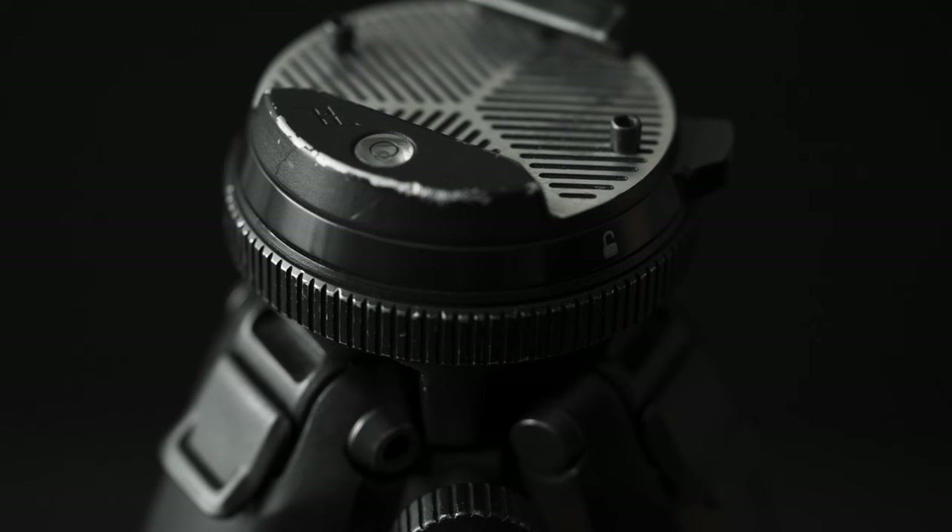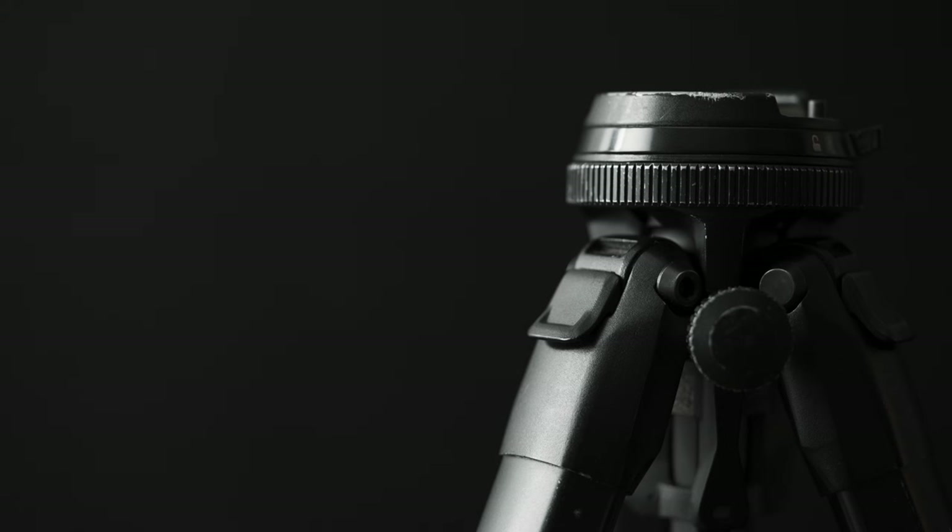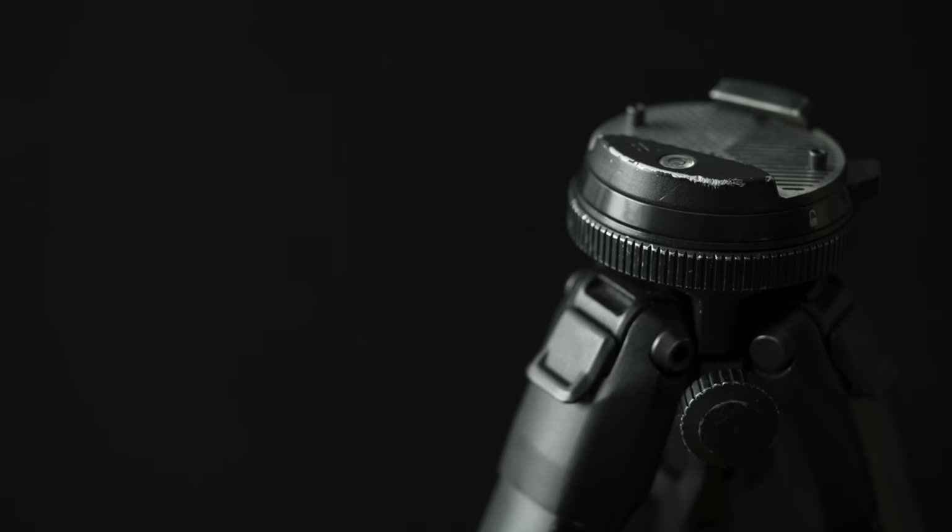Fourth on this list is the Peak Design Tripod. This tripod is definitely overpriced, and it's the cheaper, heavier version. But it is my most used tripod of 2022 — I've used it on almost every shoot I've done this year. There have been a few times when I had to retighten the clamps on the legs, but this tripod has taken a beating in the rain, snow, and hot summers. I love this tripod.